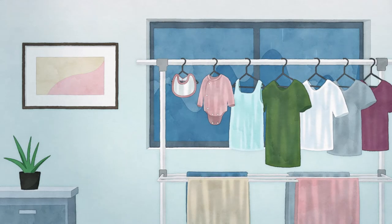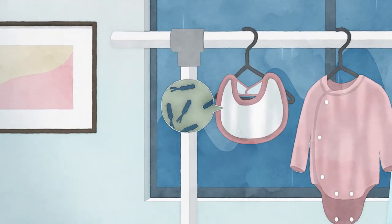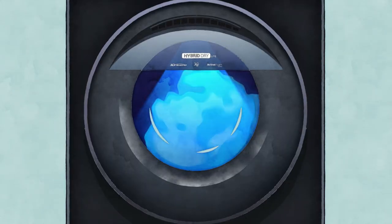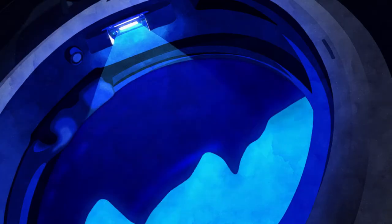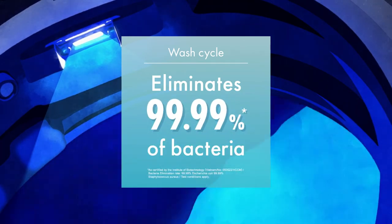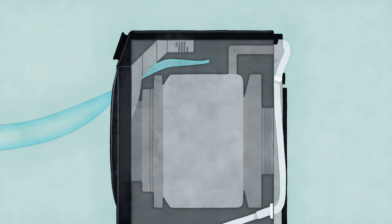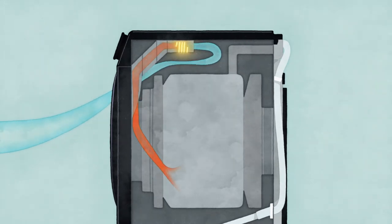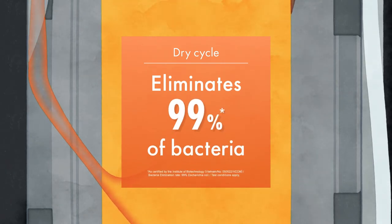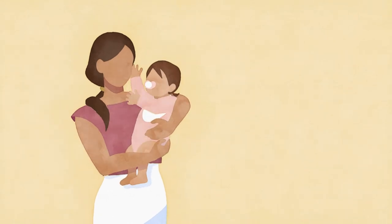The bad smell is caused by bacteria. During the wash cycle, Blue AG+ eliminates 99.99% of bacteria. During the dry cycle, warm air also eliminates 99% of bacteria, so you can be extra sure that your baby's clothes are clean.